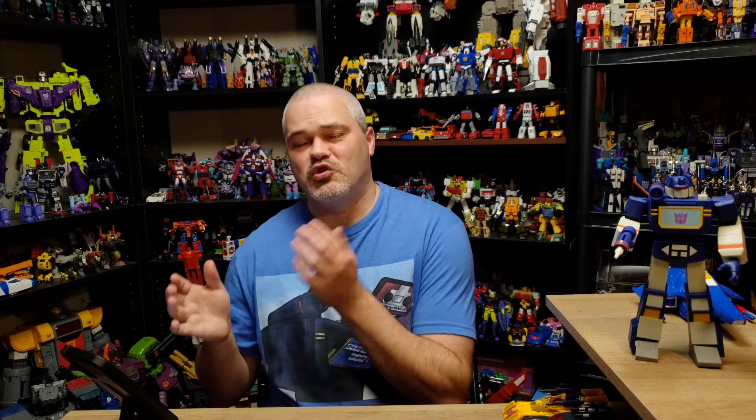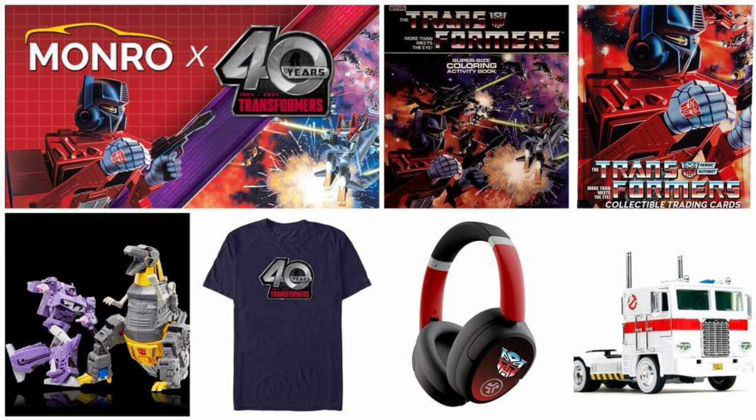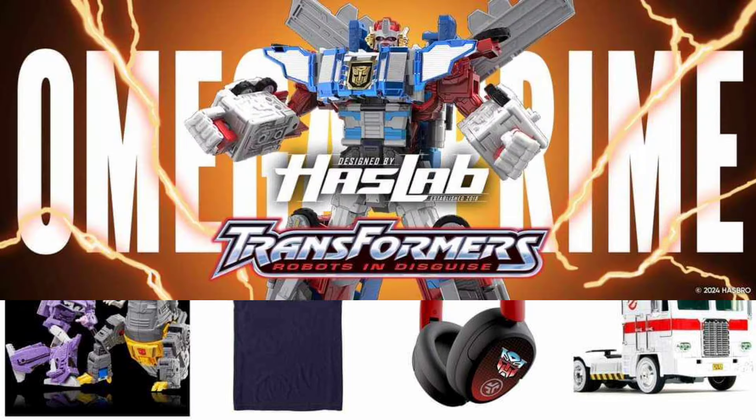First I'm going to start with Hasbro — they released a press statement talking about the 40 years of Transformers, and they're going to be doing a lot of stuff for G1 this year. We're not getting much G1 in the Legacy United line, but we're getting a lot of other G1 stuff. The press release says: drawing inspiration from the brand's origins in 1984, Hasbro launched an exciting array of products, promotions, experiences, and action-packed content throughout 2024, allowing new generations to discover where it all began.